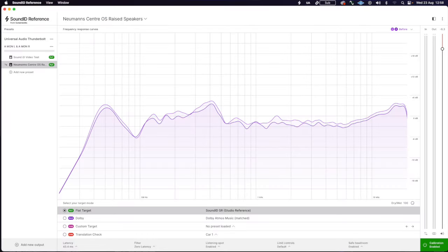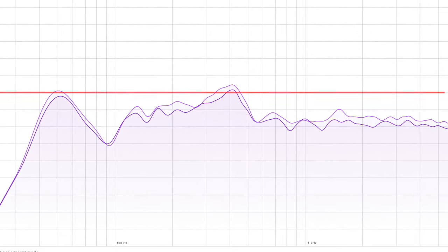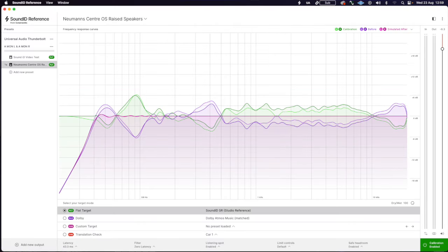Sonaworks had always helped me for a long time, and it had highlighted in my room that there was a bump in the mid-range between about 200 and 500 hertz. But Sonaworks seemed to do the heavy lifting and fix most of this, or so I thought.